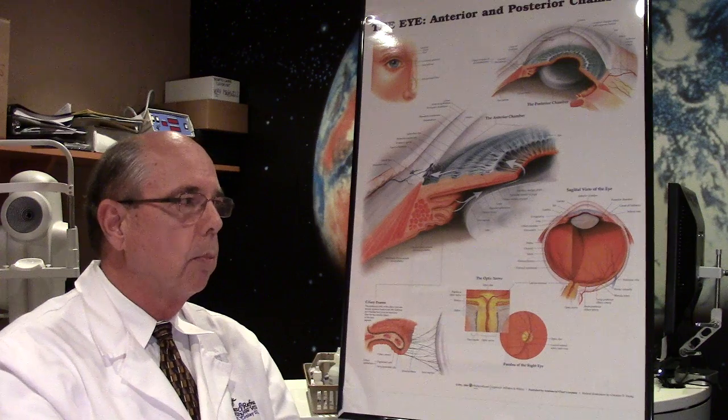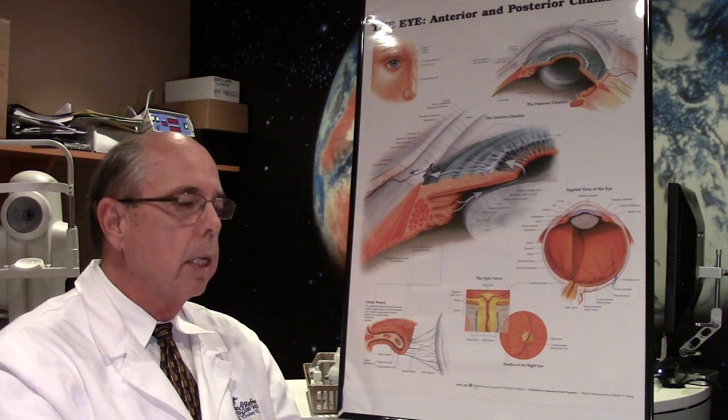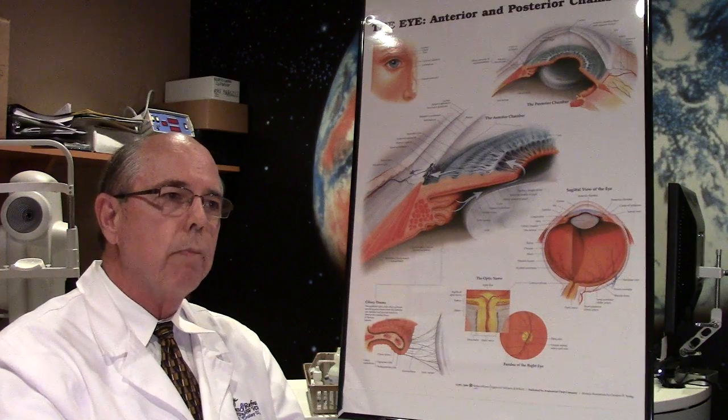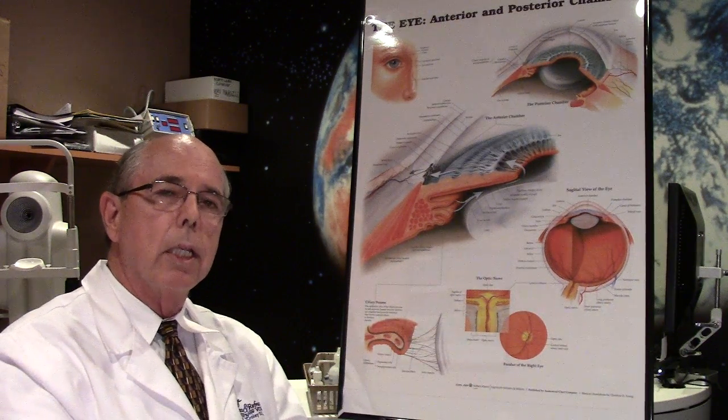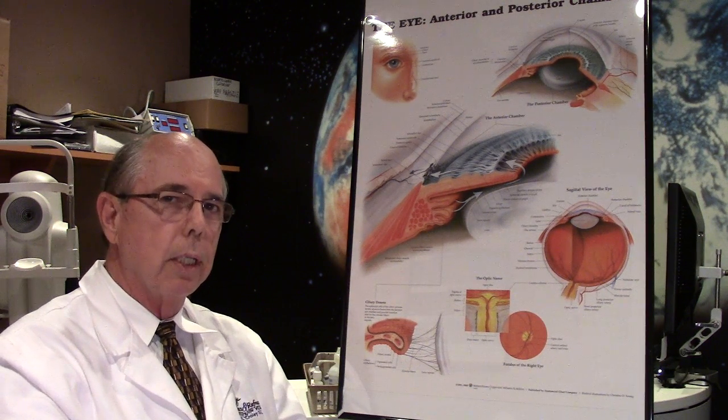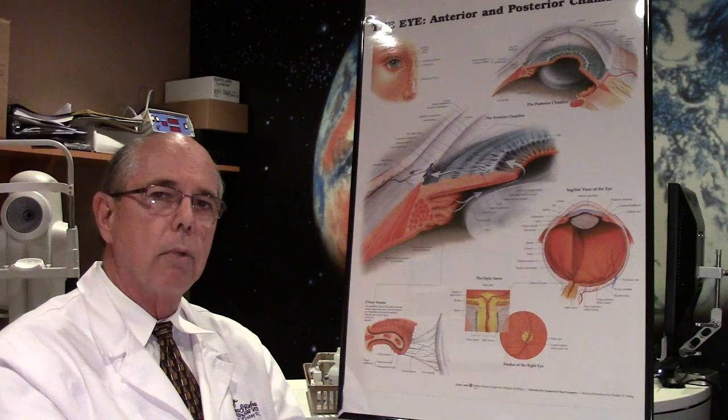The procedure takes 30 seconds to a minute or so, very quick and simple. It is something that occurs with today's lenses and techniques — maybe sometime in your lifetime you may get this capsule to cloud up, maybe 20 to 25 percent of the time depending on the type of lens and whatnot.